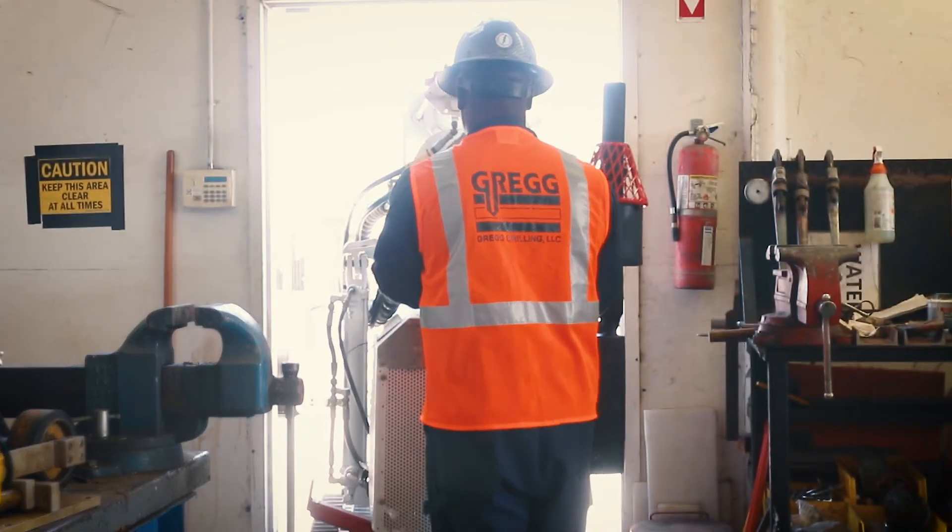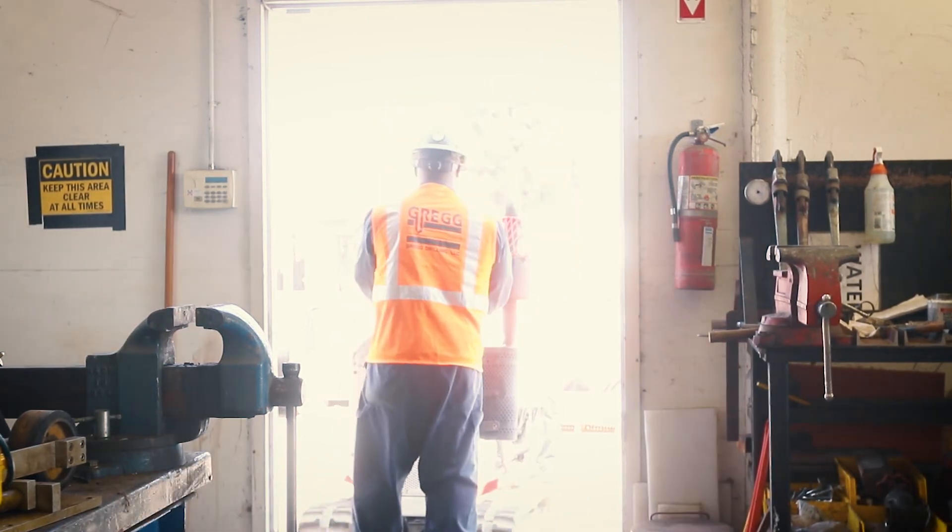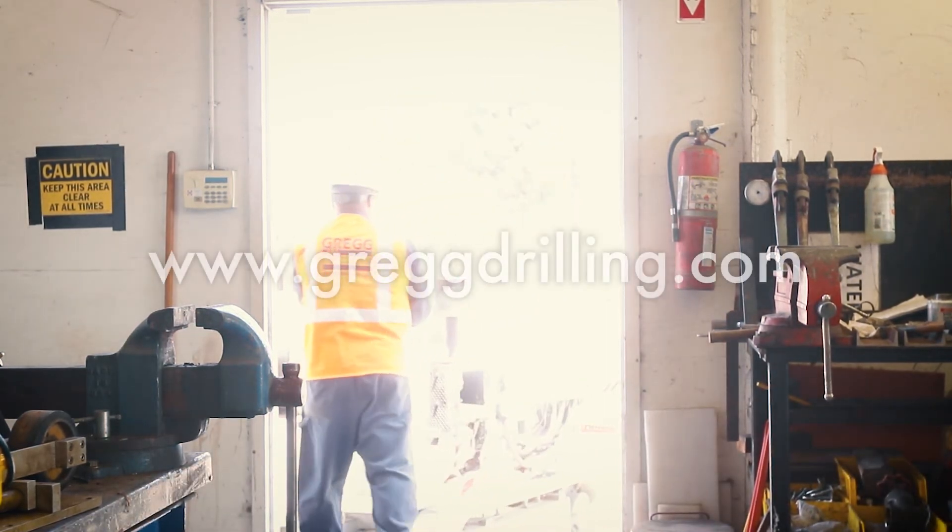If you are interested in any of Greg's limited access services with the tracked Warthog unit, please visit our website at www.GregDrilling.com. Thank you.